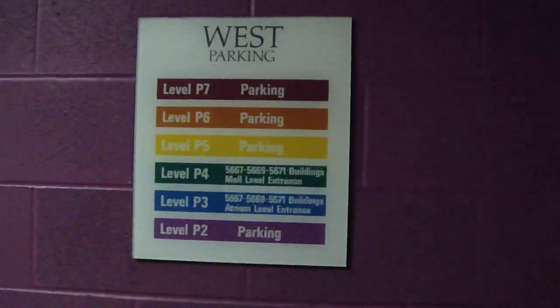This is the elevator at the St. Joseph's Parking Deck West in Atlanta, Georgia. And guess what? It's a Dover.